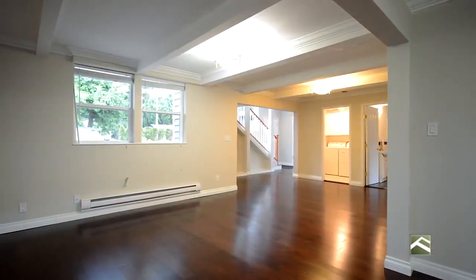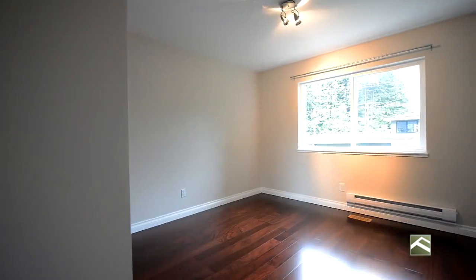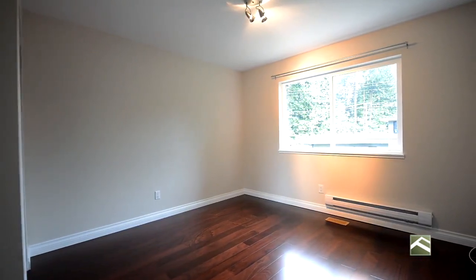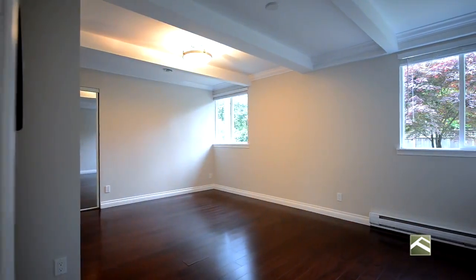Other newer features include neutral paints both inside and out, custom and sunken lighting, crown moldings, modern blinds, double windows, hardwood and laminate flooring, a newer furnace, hot water tank, plenty of storage, an attached gated garage, and a newer roof.